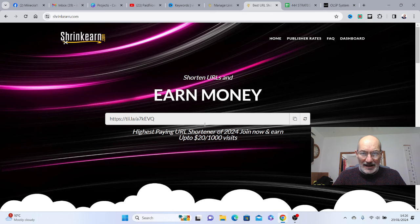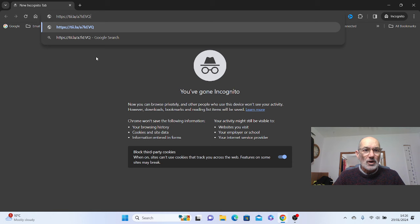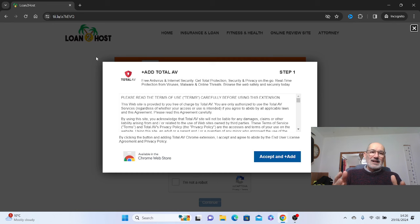I also went and tested ShrinkEarn.com — I put a URL in and shortened it. Let's test it now in an incognito window. I paste in the shortened URL and, as you can see, it goes to an ad. They're telling you you'll get lots of clicks on your video, but this is really not going to be true because a lot of people are going to see this ad and think it looks very dodgy. Be careful you don't click other things here because you could be downloading anything to your computer. This is another reason I would not use ShrinkEarn.com.